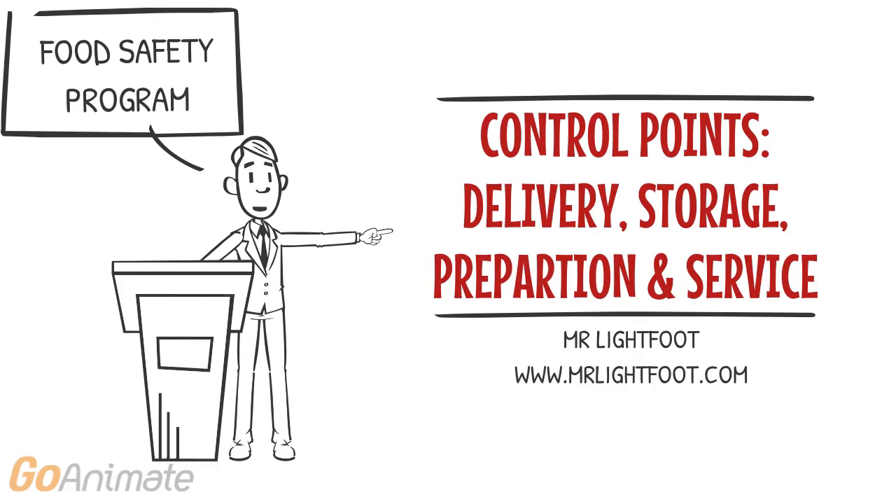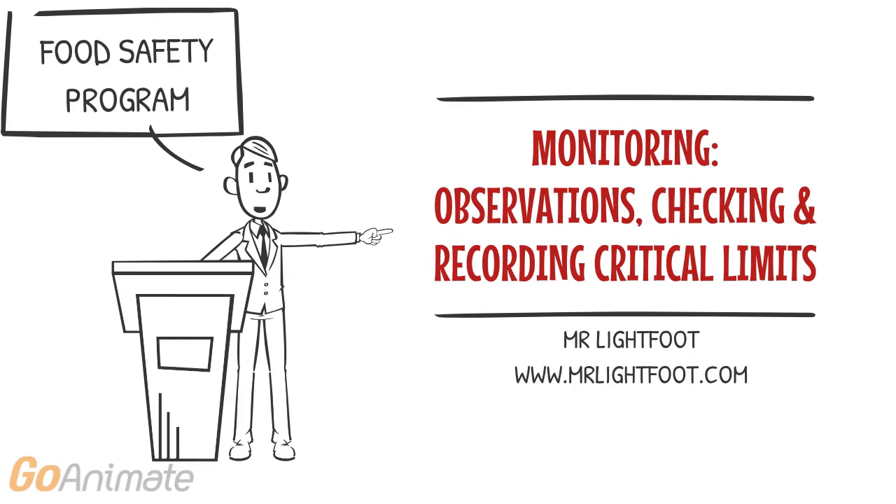These control points can be delivery, storage, preparation and service of food, with monitoring of critical limits such as temperature at each control point.